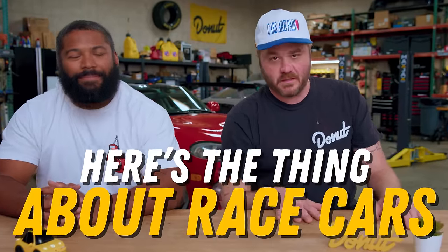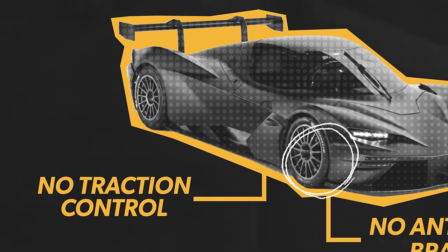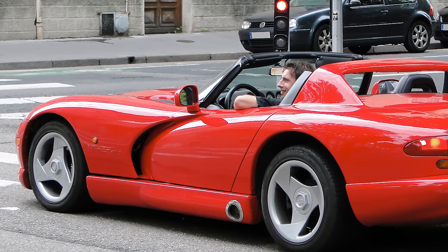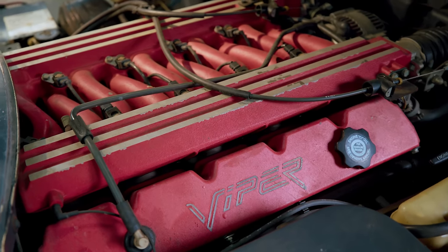But here's the thing about race cars: they don't have anti-lock brakes — neither does the Viper. They don't have traction control — neither does the Viper. Race cars don't have airbags. A V10 with no traction control and no airbags is very scary. These cars need your absolute undivided attention to keep straight. It also doesn't have a lot of things that regular cars have.